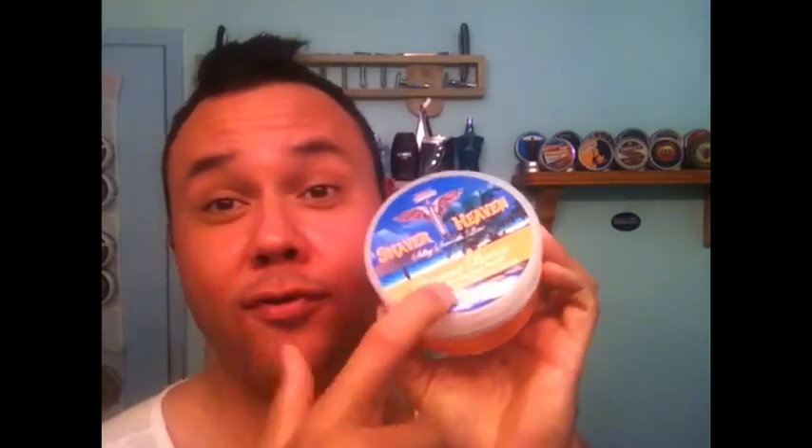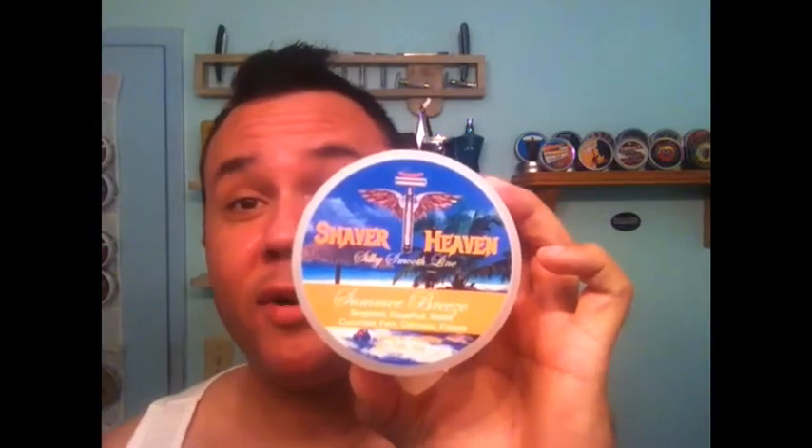Down to number 6 now. This one really blew me out of the water when I tried it. Number 6 is Shaver Heaven — the new formula, the extra slick one. This is their Summer Breeze scent. It's a great scented soap with an excellent formula. It has Tussah silk in it. If you want a slick soap, get your hands on Shaver Heaven — you're not going to go wrong. My number 6 pick.